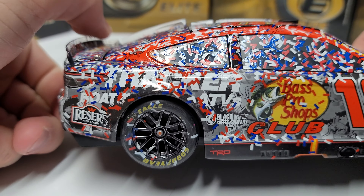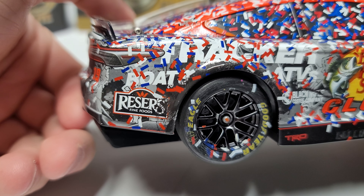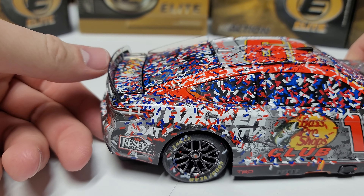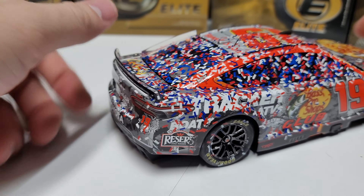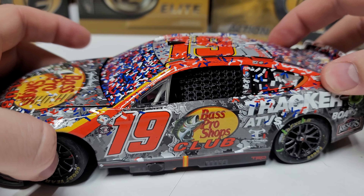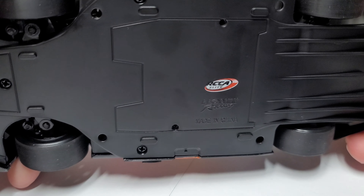Moving around to the right side, you can see the burnout area — no shredded tire, but there's rubber buildup around the wheel well that looks pretty good. There's also some confetti on the tire. The rear deck lid does pop open; it is an Elite. The roof flaps pop open as well, and we have posable wheels, bouncy rear suspension, and the correct short spoiler.